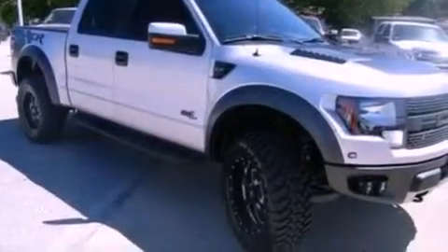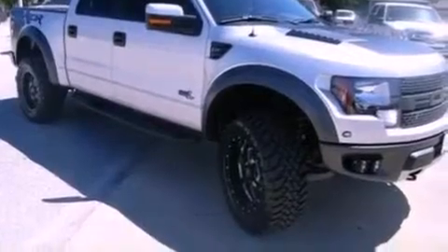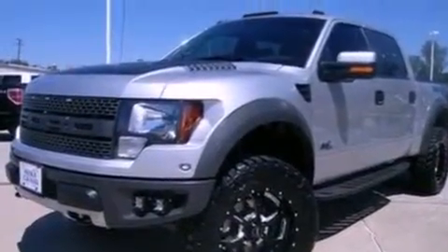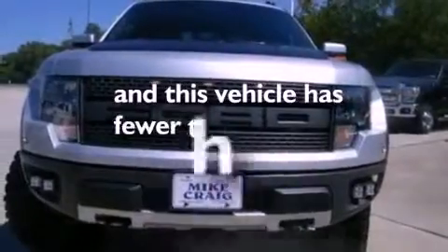A premium sound system, a trailer hitch receiver, running boards, dust-sensing headlights, an auto-dimming rear-view mirror, and this vehicle has less than 2,000 miles.